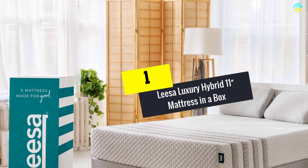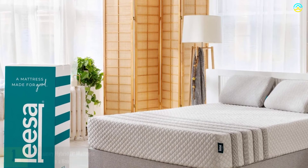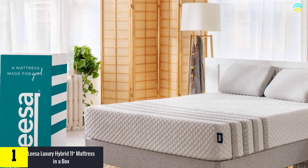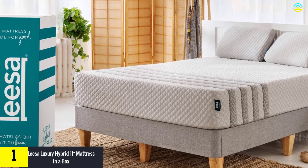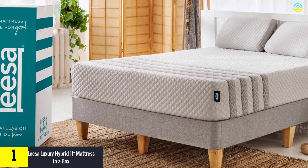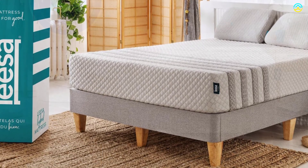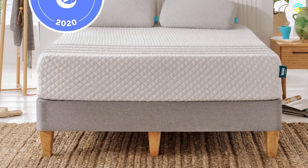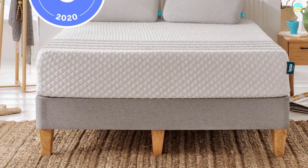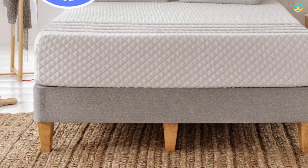And finally, at number one, we have the Leesa Luxury Hybrid 11-inch Mattress in a Box. The Leesa Hybrid Mattress provides great support to stomach sleepers. This smart mattress features a combination of premium foam layers with individually wrapped pocket springs that ensures edge-to-edge support, so there is no risk of sliding off the edge. It is perfectly engineered with a cooling Avena foam top layer, a contouring memory foam recovery layer, and an active pocket spring layer enhanced with edge support.